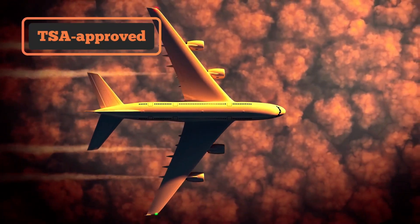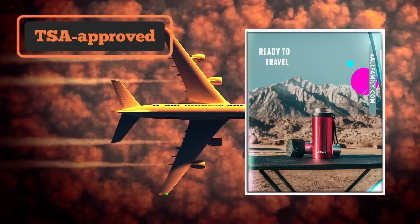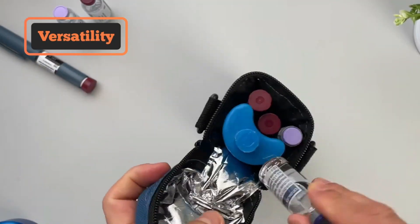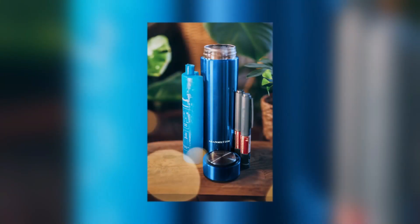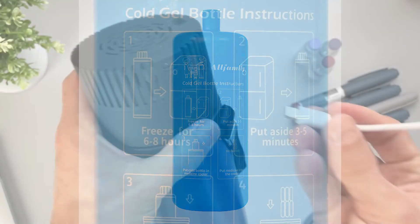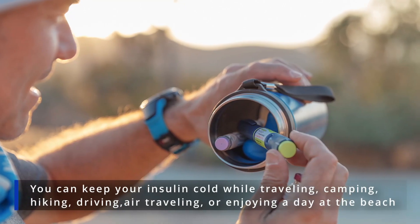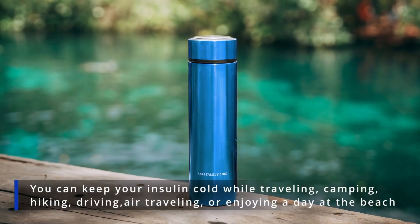TSA-approved for air travel: the portable insulin fridges from For All Family are all TSA-approved for air travel, so you can keep your insulin cold even on a plane. Versatility of use: For All Family offers various cooling solutions for travelers with insulin and refrigerated drugs. You can choose a travel fridge that works with biogel packs or USB power. Whether you have access to electricity or are traveling off the grid, you can keep your insulin cold while traveling, camping, hiking, driving, air traveling, or enjoying a day at the beach.